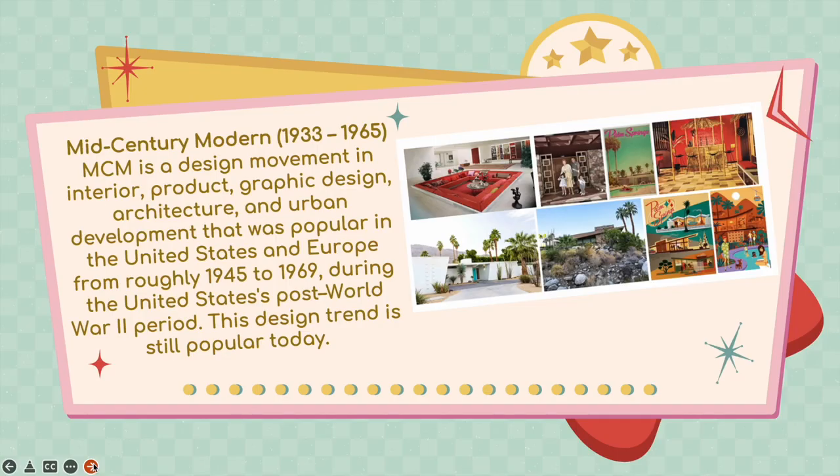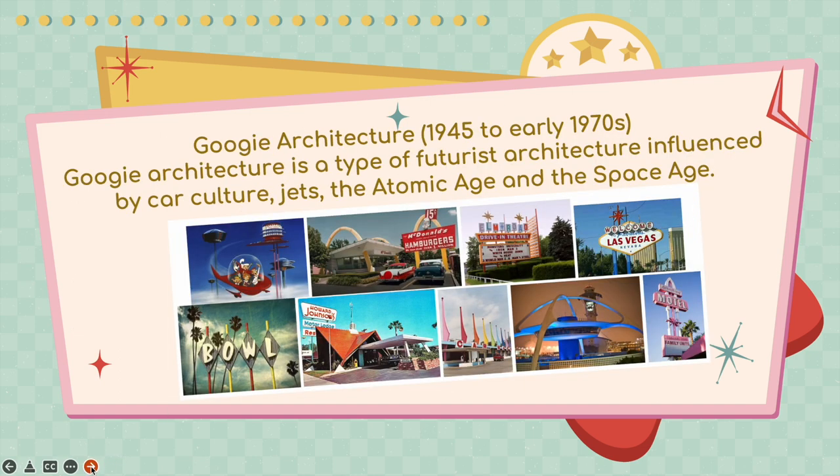Here's a glimpse of mid-century modern. I really love this sunken living room. Googie architecture — you might actually recognize some of these things. If you've ever caught The Jetsons on Cartoon Network, there it is. Old school McDonald's, and of course, the iconic Las Vegas sign — those are all considered Googie architecture.